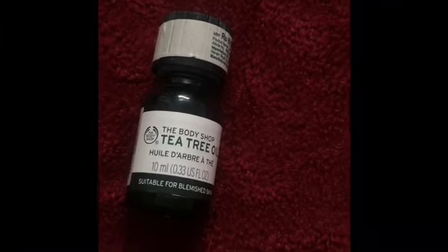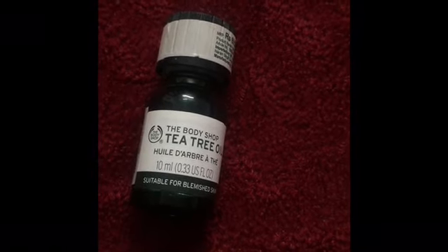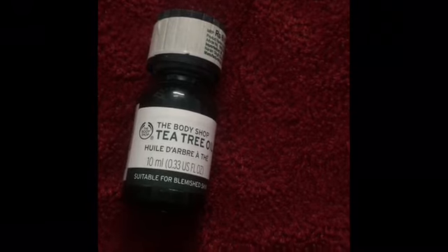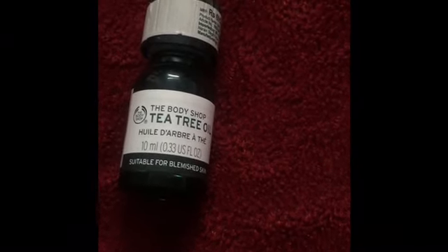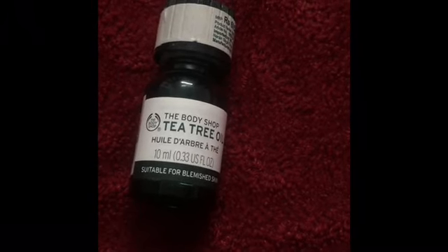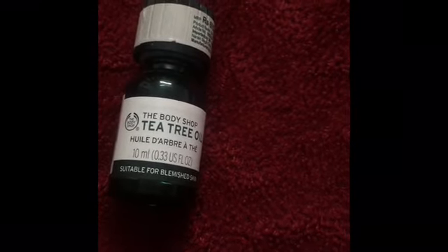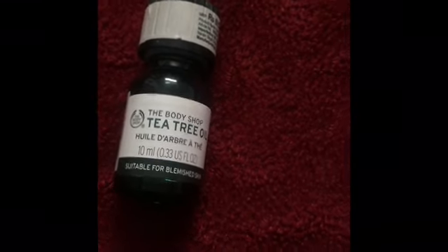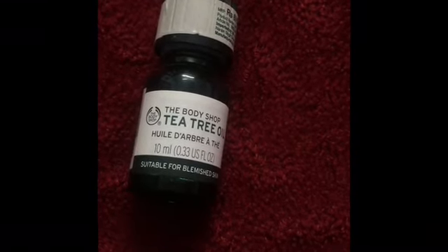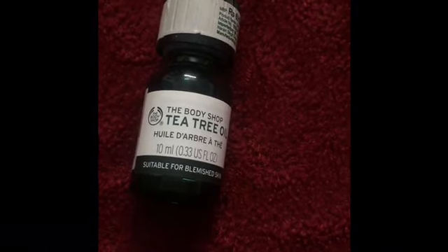I wash my hair without shampooing, just tap dry my hair, and I do it for two days continuously. After that, my dandruff issue reduces — nothing goes away within a single day, but there is improvement.